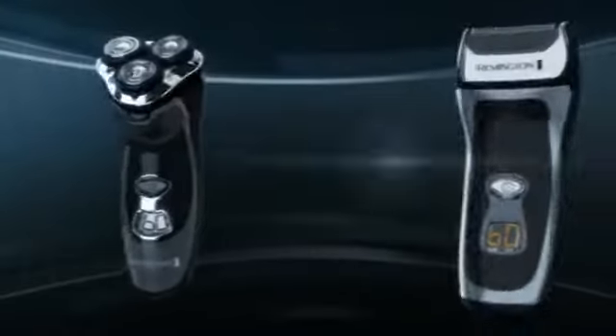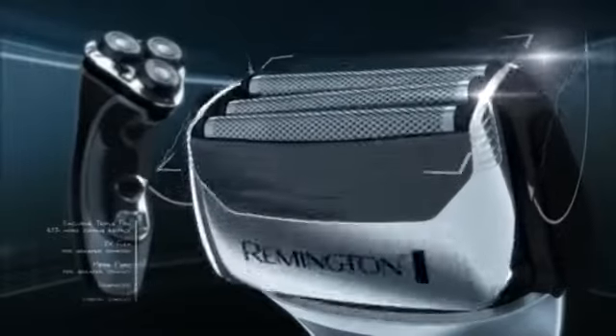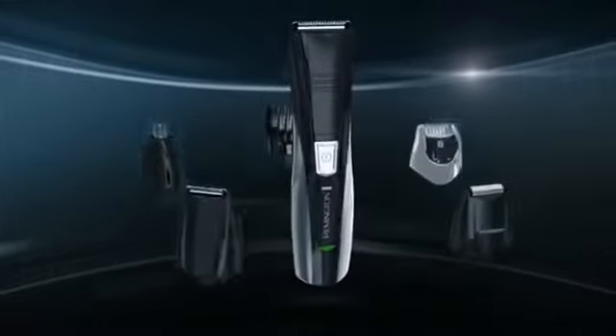That's why Remington invented the affordable pivot and flex technology shavers, with necks that pivot and heads that flex in all directions. And the new Remington 8-in-1 Personal Groomer that puts unmatched versatility and precision right in your hand.